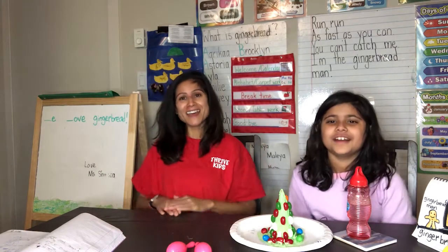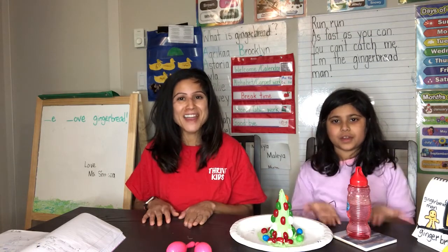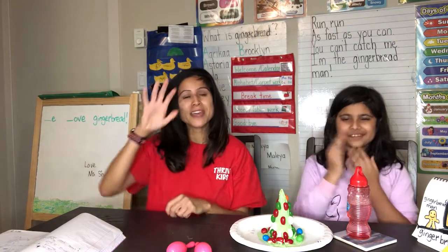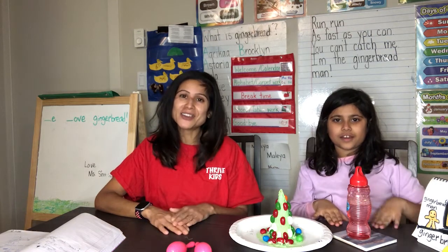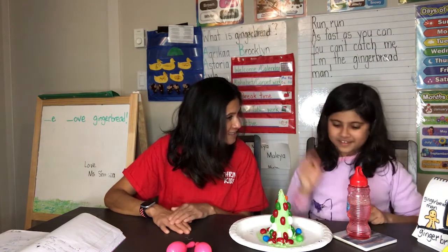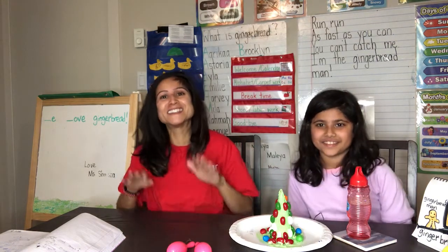Welcome, welcome everyone, now you're here let's have some fun. First we'll clap our hands just so, clap clap clap, then we'll wave our hands hello. Welcome, welcome everyone, now you're here let's have some fun. Adi adi Miss Mayel, adi adi adi, I'm fine, wish I still have with you. You can call me mommy, we're so glad you came to play at Thrive Babies today.